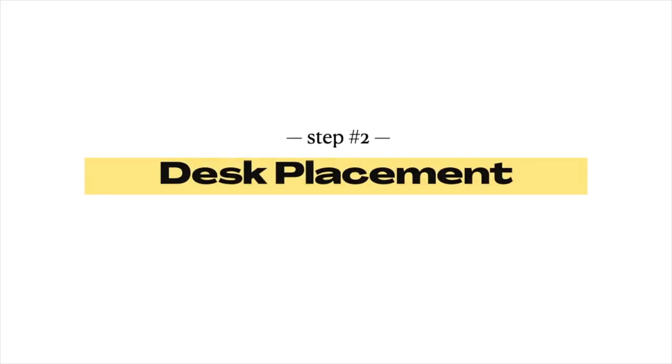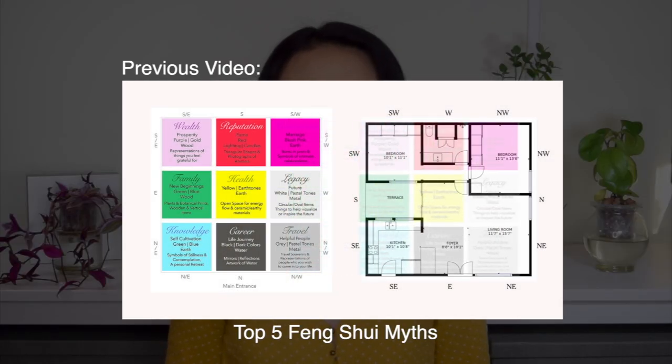Now let's assume that the location of the office is decided. Then we can talk about some of the design features like desk placement. If you know a little bit about feng shui, then you might have heard that sitting in the command position is the best. In my feng shui myths video, I went into detail on why that is not always correct. But since we are talking about the office, let me share some desk positions and why the best position varies by your layout.